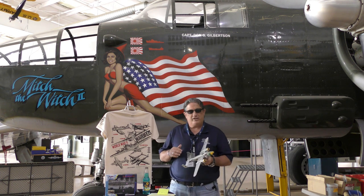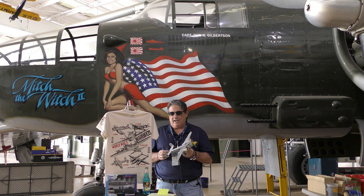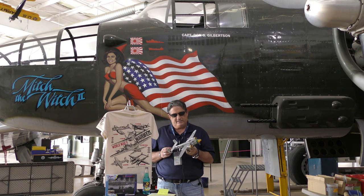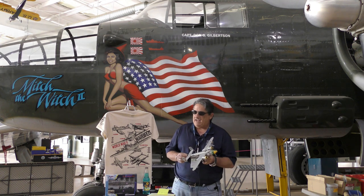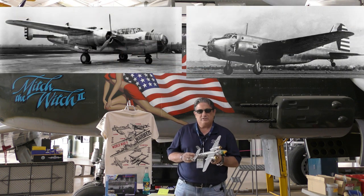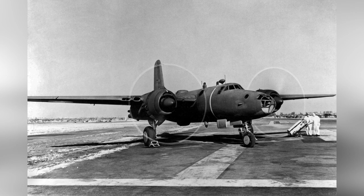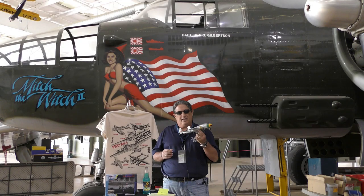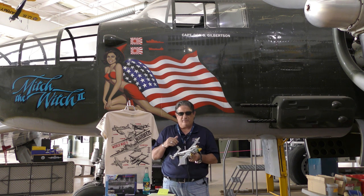The B-25 came out of a 1939 Army Air Force specification for an attack or medium-level bomber. It was developed from the NA-40 and the XB-21, and developed later into the XB-28. Now the XB-28 — there were only two copies built and it never went anywhere, but it is a direct derivative of the B-25.